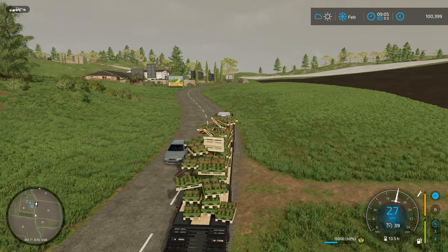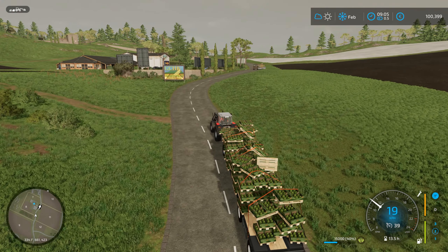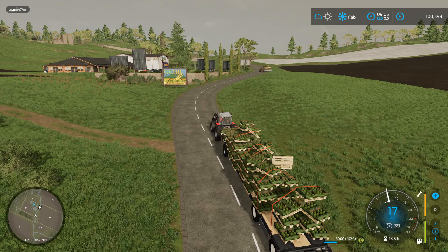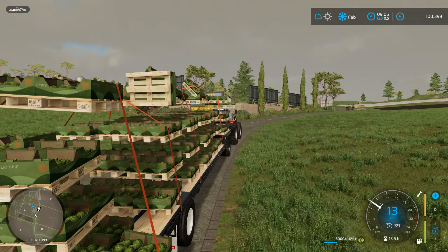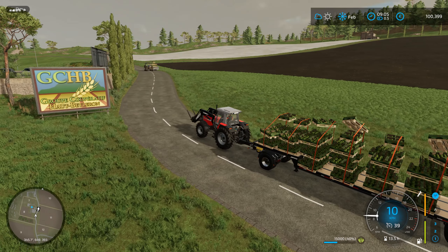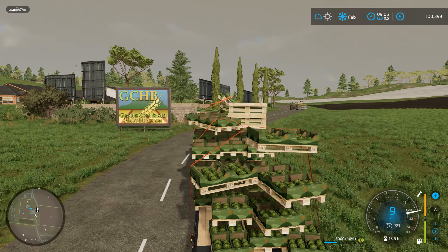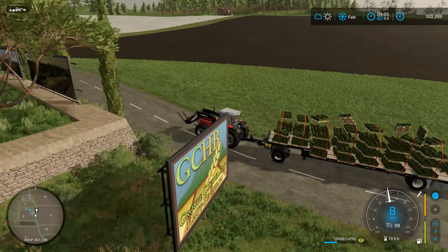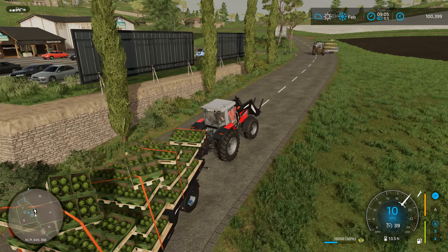The worker got here already — I flipped over on the way, so it wasn't going too good, but at least the worker made it. This thing is really heavy — this tractor just doesn't have enough horsepower. You wouldn't think that much lettuce would be this heavy. Or is this hill really steep? It doesn't look that steep.